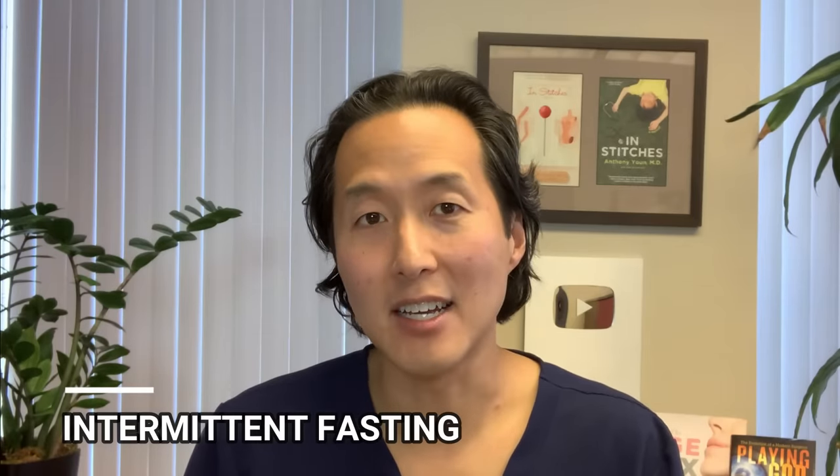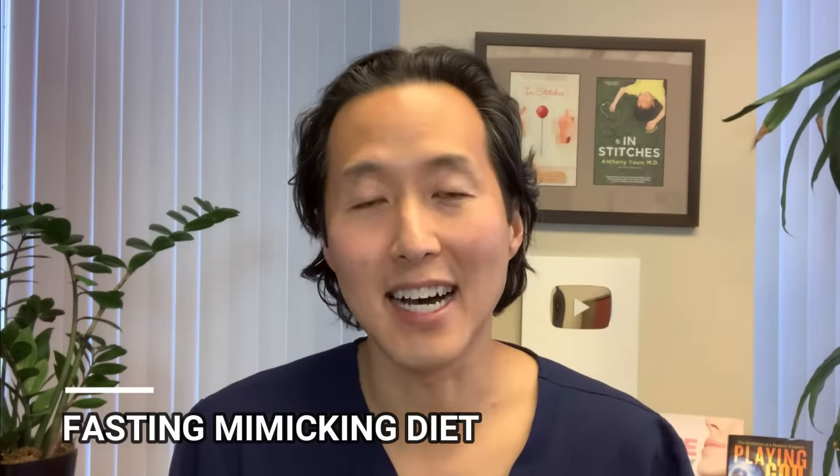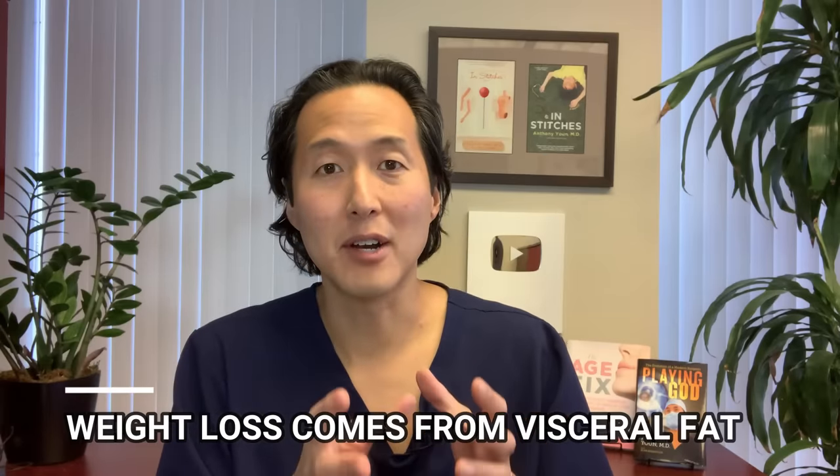If you've never tried intermittent fasting — eating within literally an eight-hour window of the 24-hour day — that is something that has helped a lot of people target their visceral fat. Fasting is a great way to reduce fat, stimulate your stem cells, and improve your longevity. If you'd like to take intermittent fasting to the next level, you may want to look into the fasting mimicking diet. This is a five-day diet where each day you eat a very limited amount of calories but trick your body into thinking it's fasting. Studies show that weight loss from the fasting mimicking diet actually preferentially comes from the visceral or intra-abdominal fat.